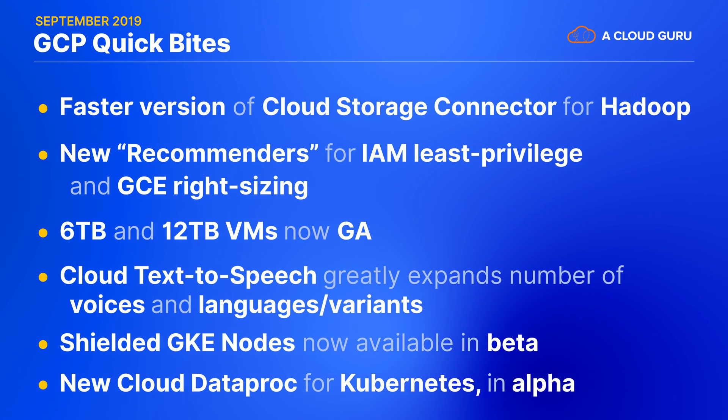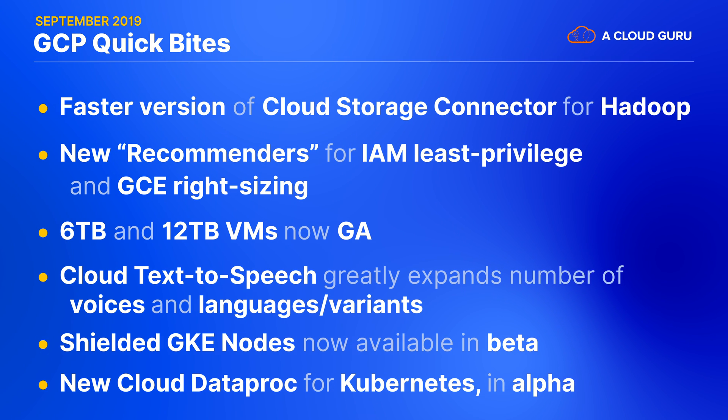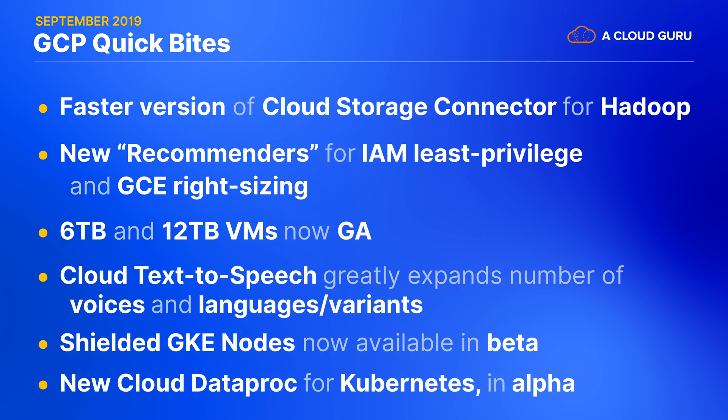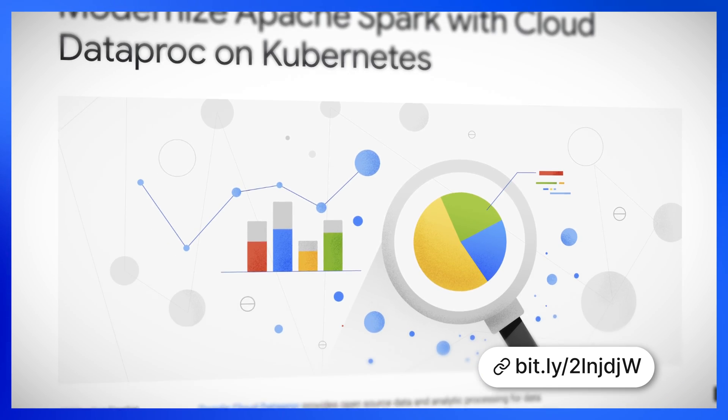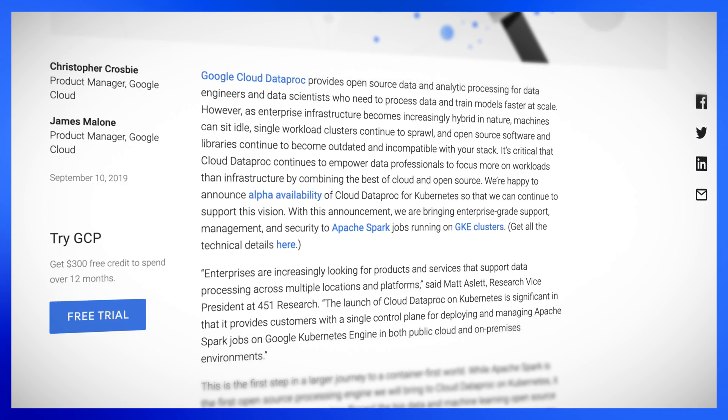Now in alpha, Google's new Cloud Dataproc for Kubernetes allows you to use Cloud Dataproc to run Apache Spark workloads on your own GKE clusters, meaning you no longer have to manage two clusters. Google is starting here with Spark, but they've also promised to roll this out to additional processing engines. The announcement says that this is the first step in a larger journey to a container-first world.